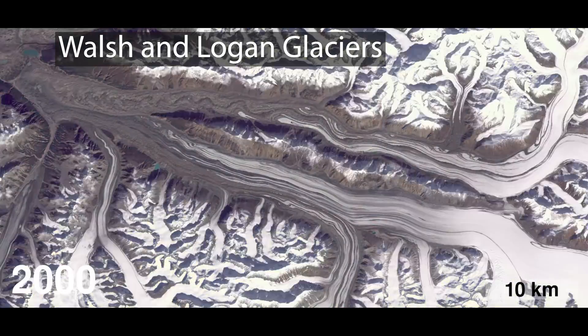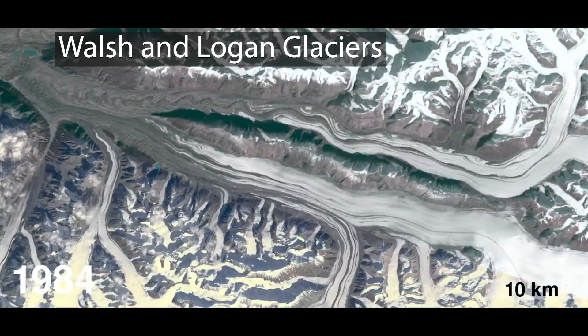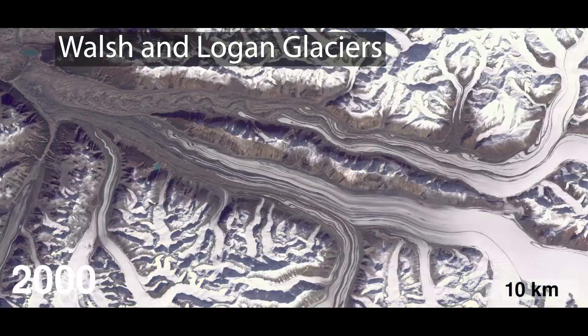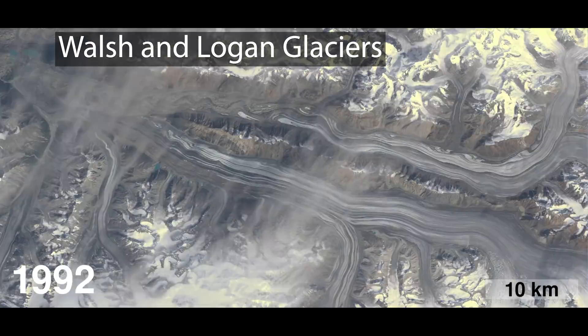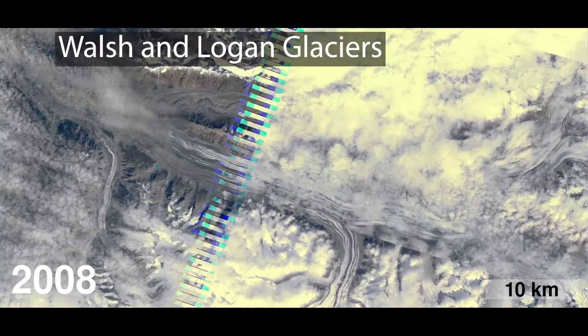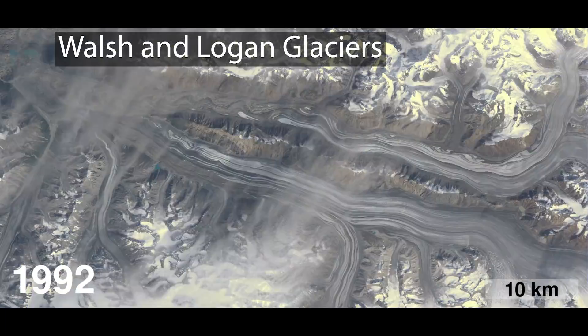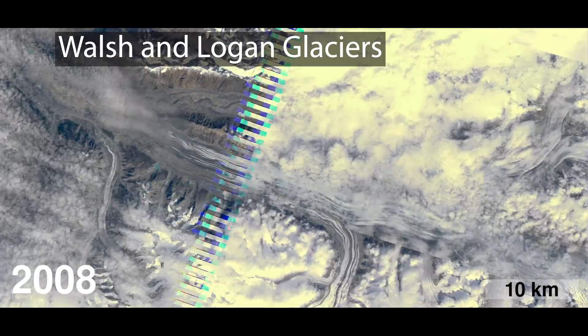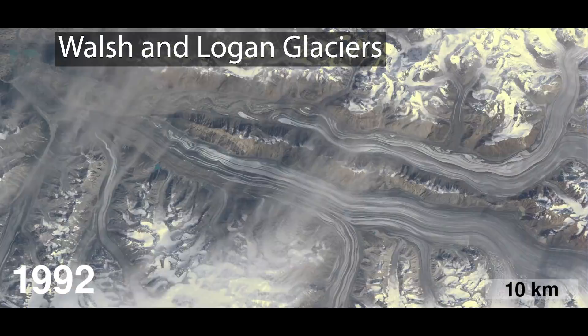This video shows the Walsh Glacier on the top and the Logan Glacier on the bottom — these are huge glaciers, on the order of four kilometers wide. What we see as we loop through it is that the flow in both of these sits there for years, then undergoes a pulse of faster motion, and then sits there again.